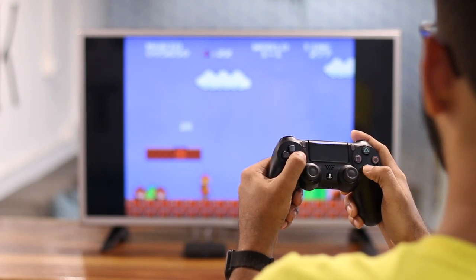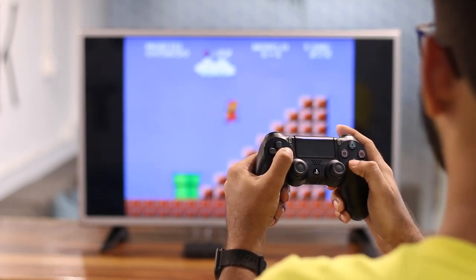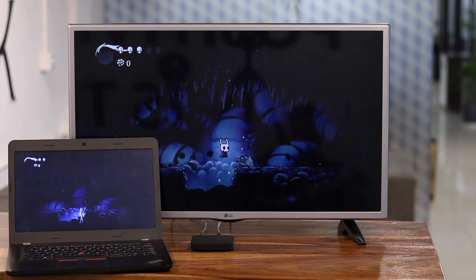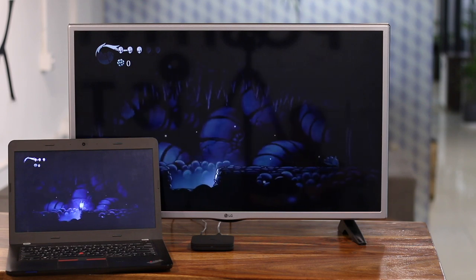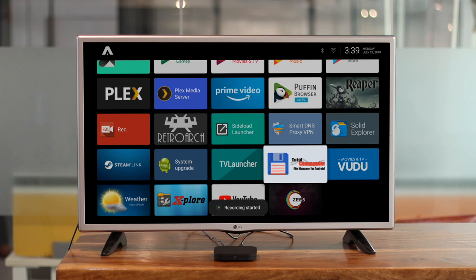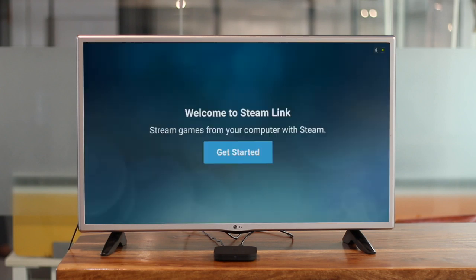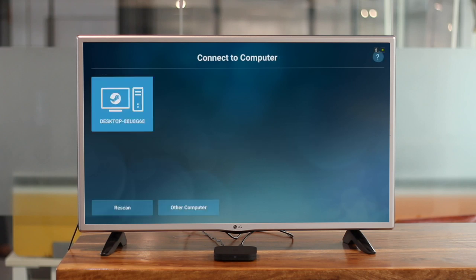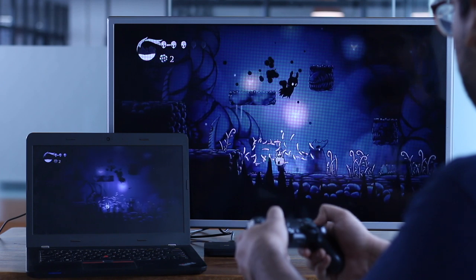Playing retro games via RetroArch can be an acquired taste since not everyone is into pixel games. What's universally accepted are new games with AAA graphics like those on PC or PS4. With Steam Link, you can play games via your Steam account on your big screen. Just launch the Steam app on your desktop or laptop on the same Wi-Fi as the Mi Box, connect a Bluetooth controller to the Mi Box, pair the laptop to the TV, and you're all set to play high-end games on your TV.